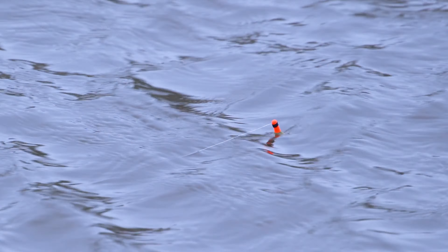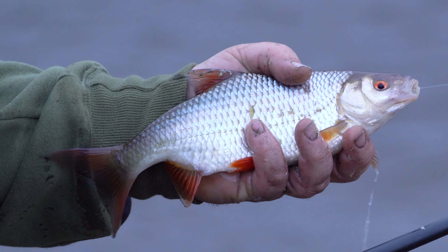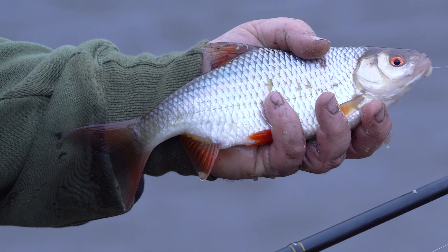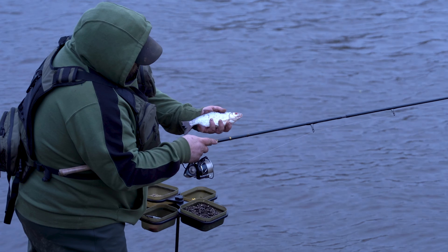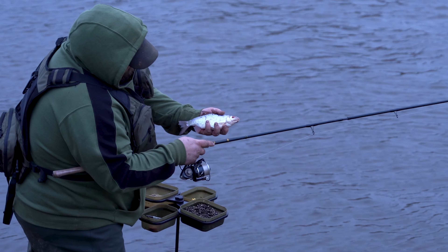Hello and welcome to the Korum YouTube channel. Today we're on the banks of the beautiful River Ribble in search of silvers on the stick float, and that is what the mighty River Ribble is all about — quality fish like roach, dace and perch. Hopefully there'll be plenty more of them to come in the video, but that sums up the River Ribble and a lovely start to the day.